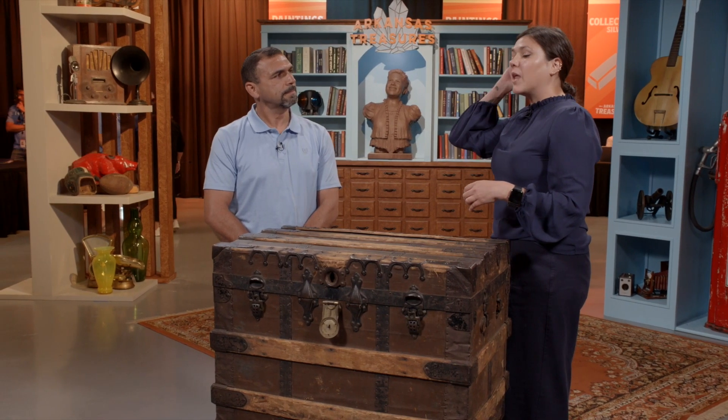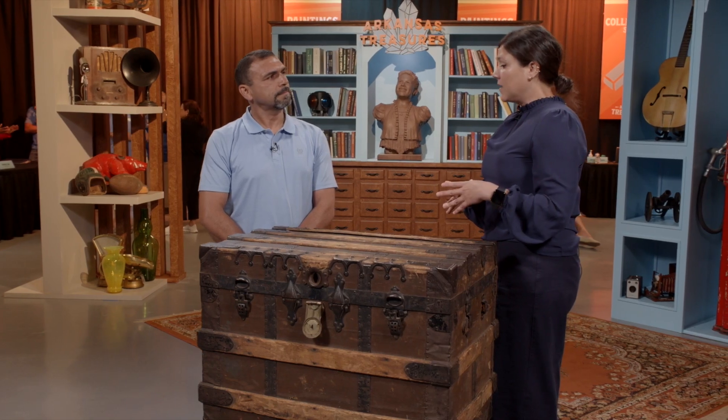The most similar example I found was an Annie Oakley chest with similar lettering stenciled to the top, of similar age and condition. That piece was offered within the last 10 years at auction for $2,000 to $4,000, but it sold far beyond that estimate — almost more than five times the high of that estimate.